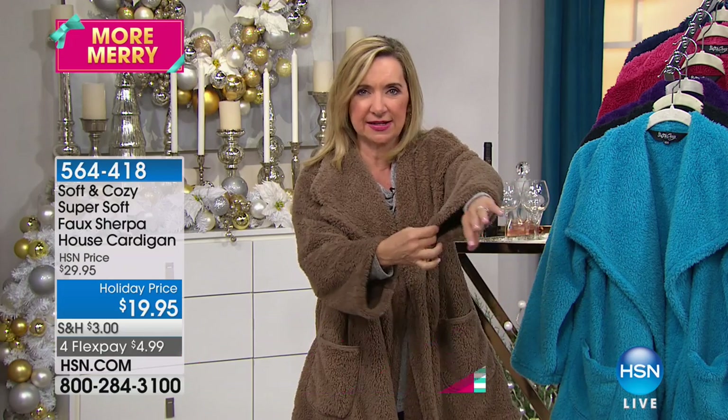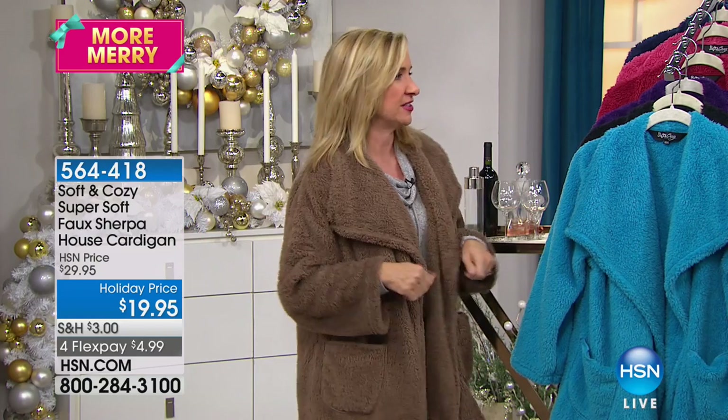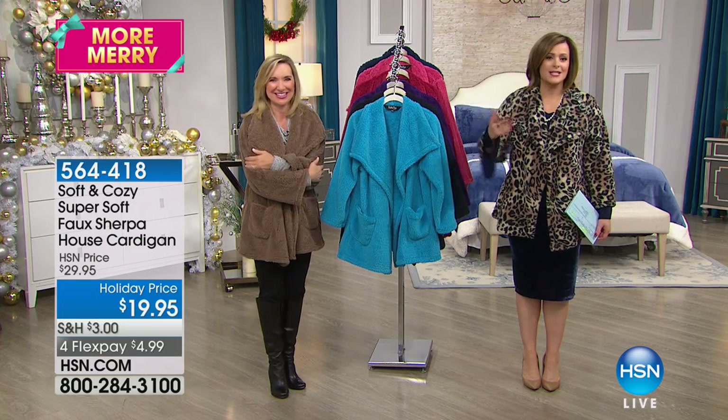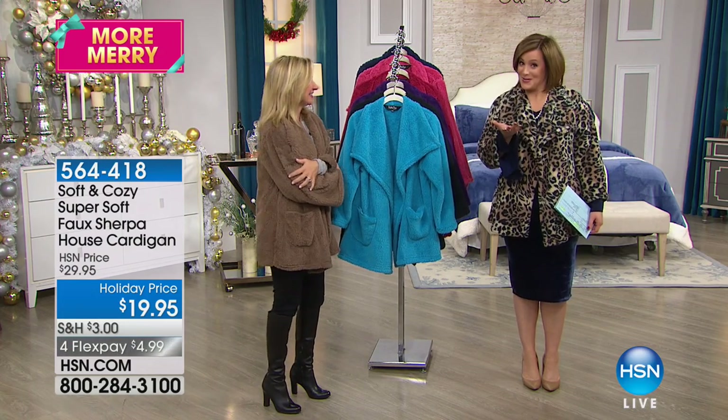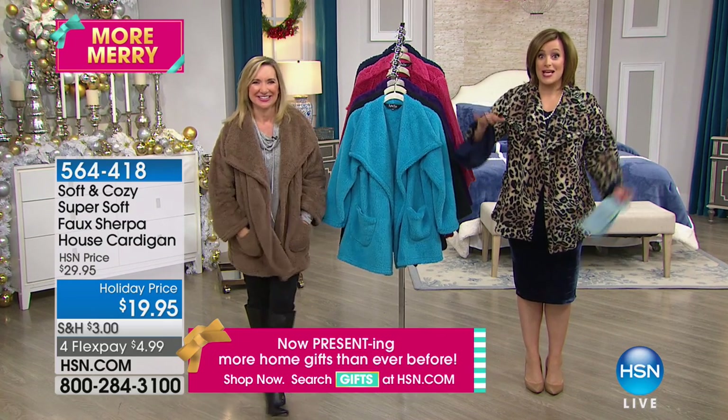And look at the size of the sleeves — we made this really generous. So you could put this over your PJs if you wanted to. I would see this just with leggings and a t-shirt all day long. I love this thing. You can't wear your blanket everywhere, people. Although I know some of you do wear your Soft and Cozy out — this is your way of wearing your Soft and Cozy out.